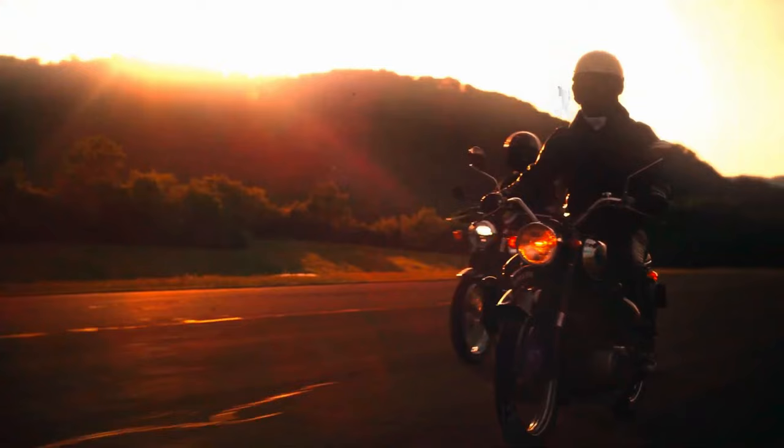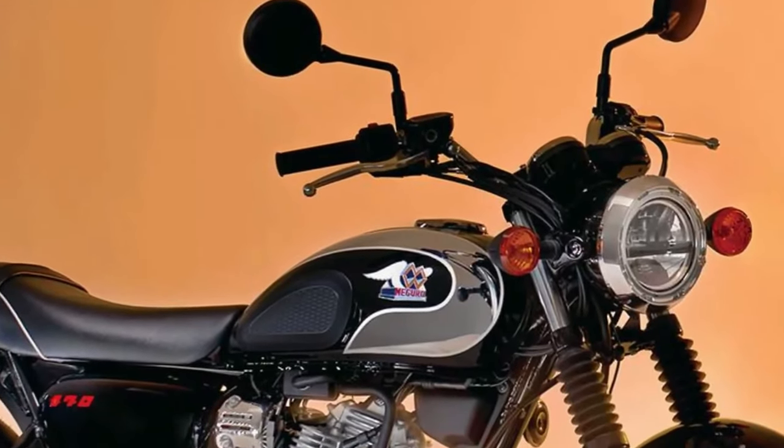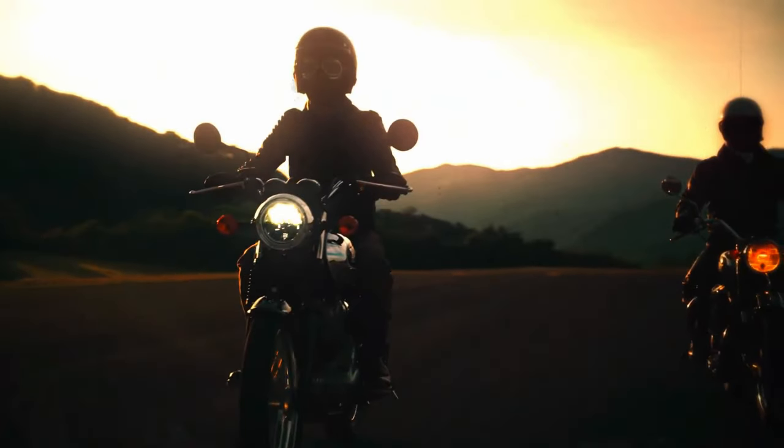Color Options: Available in a selection of classic colors and finishes, the Maguro S1 allows riders to choose a style that resonates with their individual tastes and preferences.